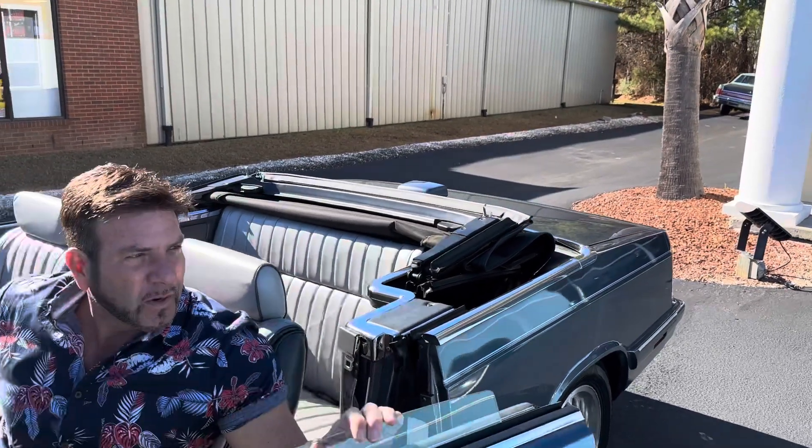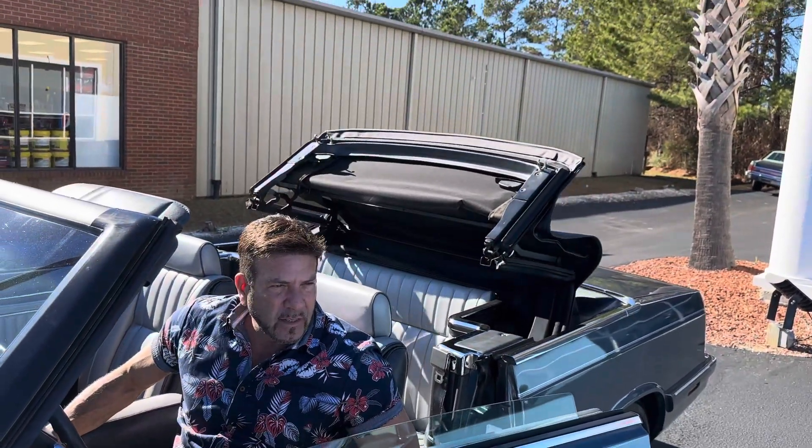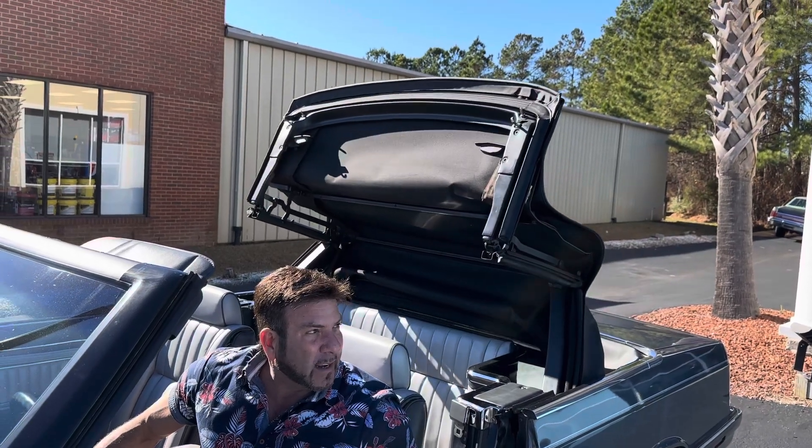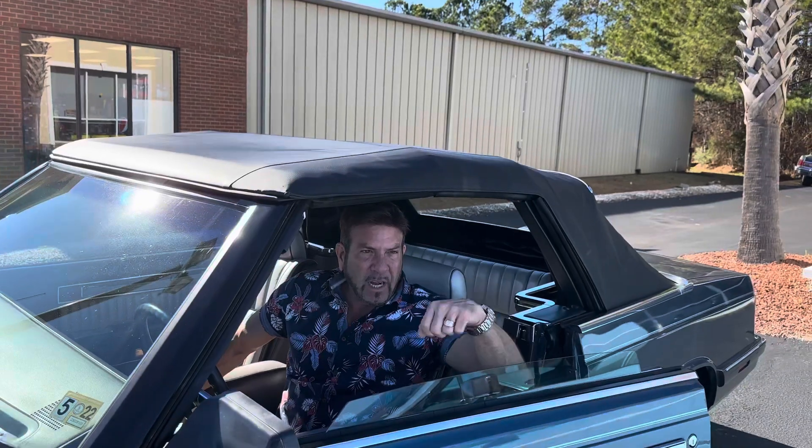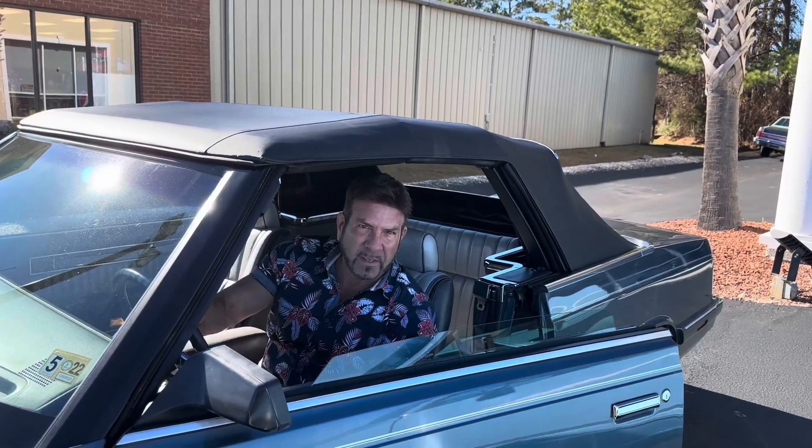There's also a brand new Dodge 600 ES WeatherTech car cover designed just for this car, that's in a double bag, and it's not even been used yet.